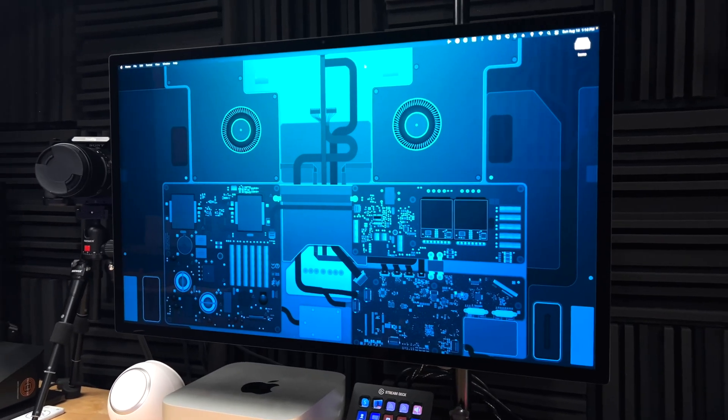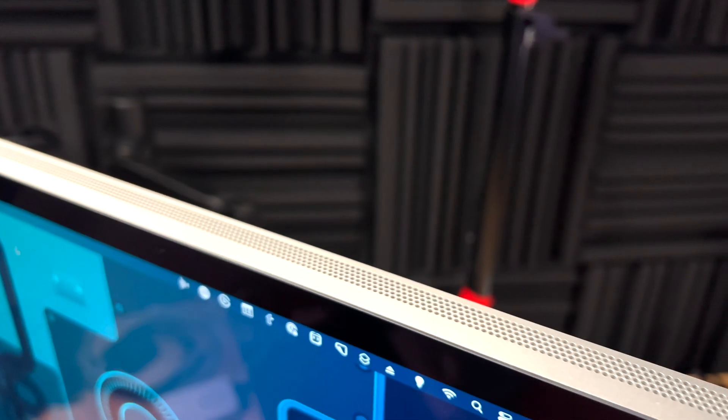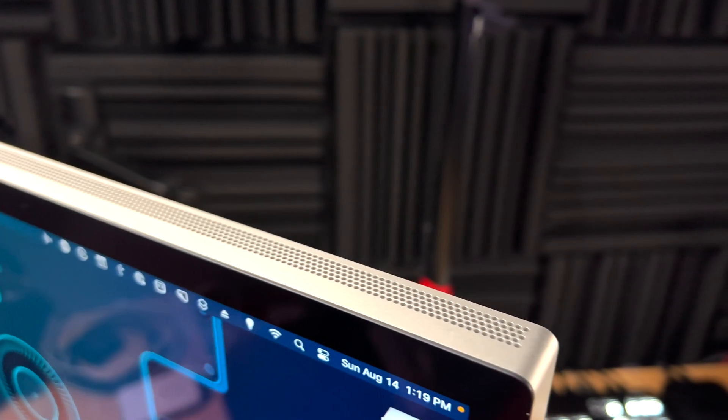A word about the Studio display webcam — after almost a year of using it, it's fine. I still use it for a lot of video calls and the quality is okay. I did like the Opal C1 after some firmware updates. It was really buggy at first — difficult focusing and the white balance seemed off. But they've had software updates over the last few months, and I actually really like how the Opal C1 looks now. I have it on top of my Studio display, plugged directly into the display.